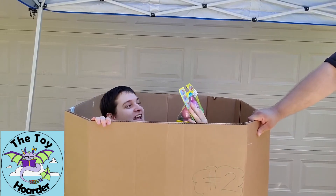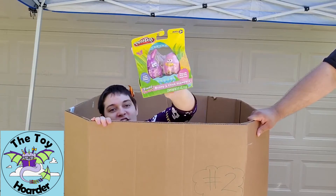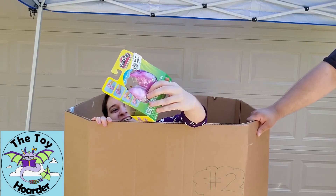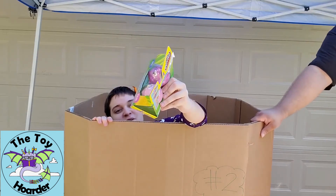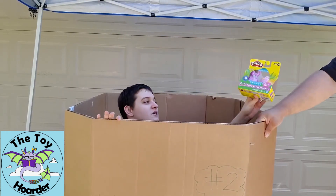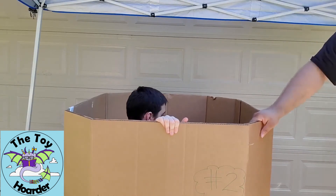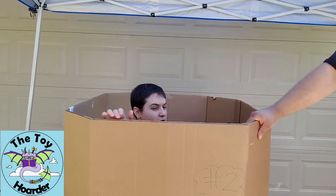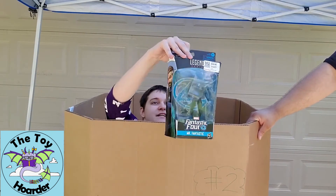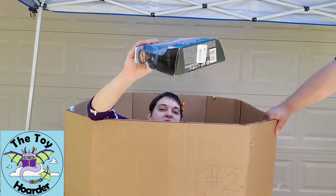We have Play-Doh eggs — a bunny and a chick — with Play-Doh inside. They're stampers; you can make little Play-Doh eggs and decorate them for Easter. We also got a Fantastic Four Legends figure — this is Mr. Fantastic. It's a pretty cool figure.